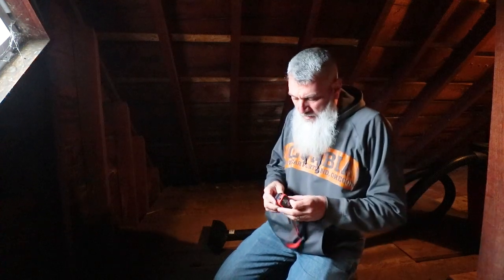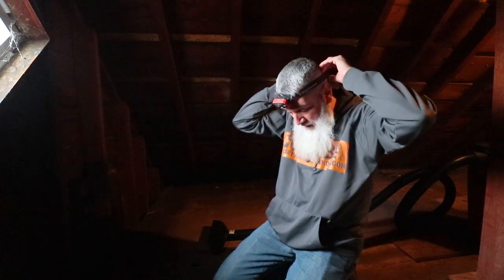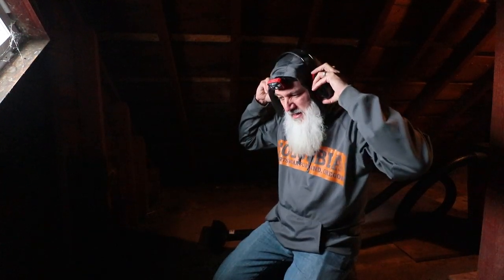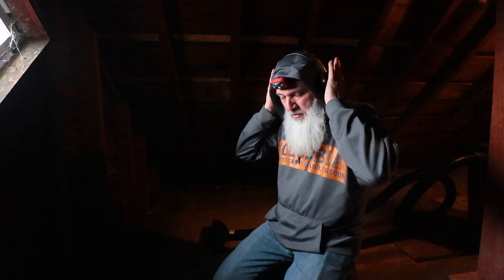The shop vac should be super annoyingly loud. It's dark up here, you can't see well. Safety, safety — I should probably have like a mask on or something, but I don't really have any. That's what the vacuum is for — it's supposed to vacuum up all the dust. Gotta protect my ears too.